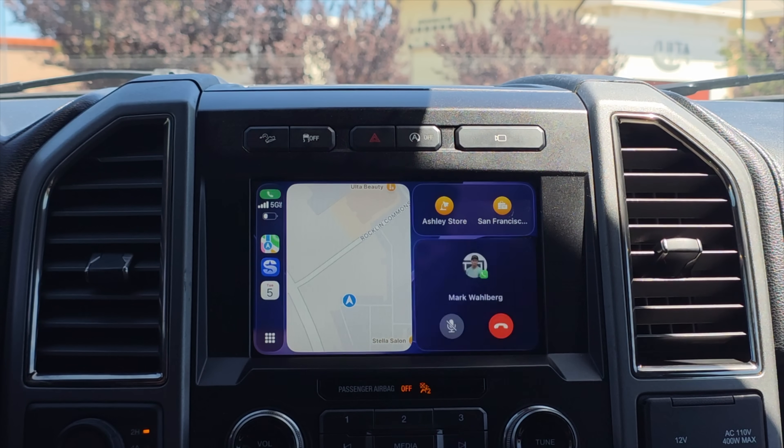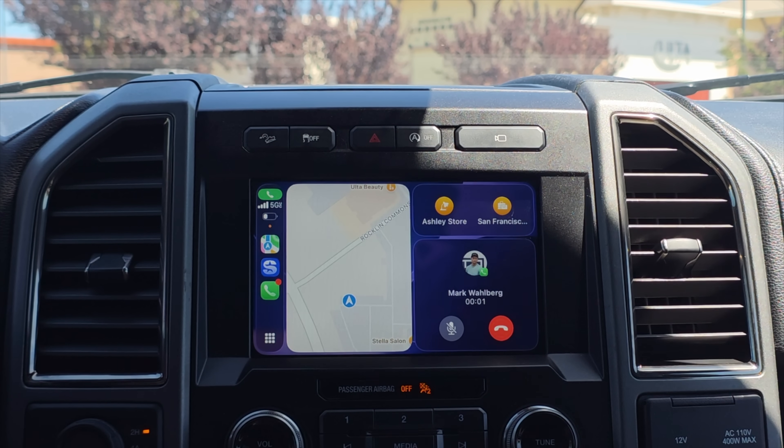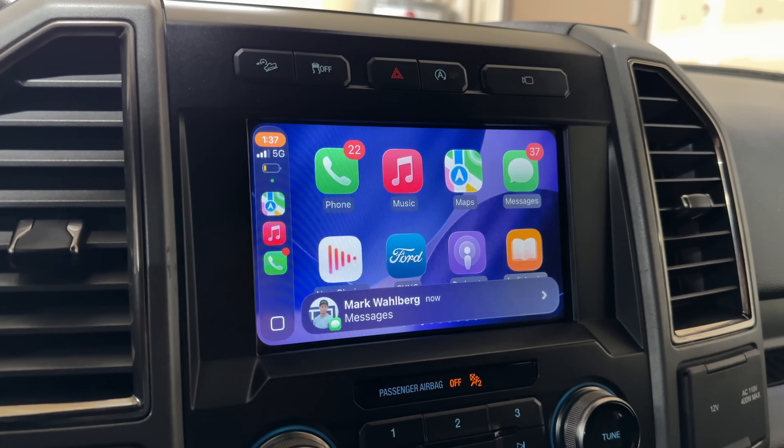Some things I noticed that are slightly improved and tweaked: incoming calls now have a smaller window on the side giving you access to end the call and similar options. I also noticed that incoming text notifications have been tweaked as well.